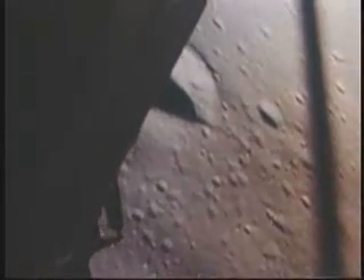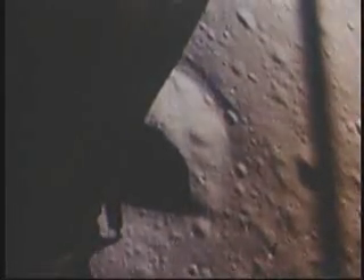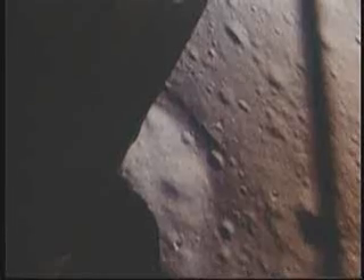70. 60. 50 down at 2 and a half. 19 forward. Altitude, velocity, light. 3 and a half down. 220 feet. 15 forward. 11 forward. Coming down nicely. 200 feet. 4 and a half down. 5 and a half down.